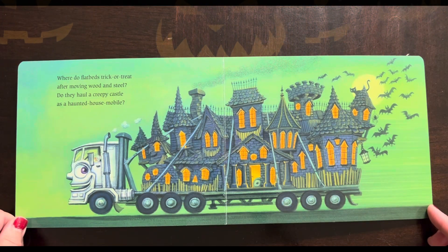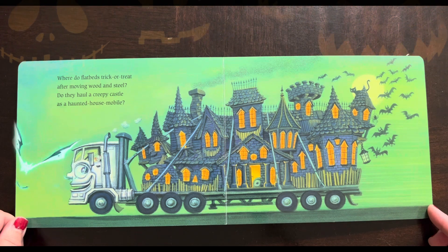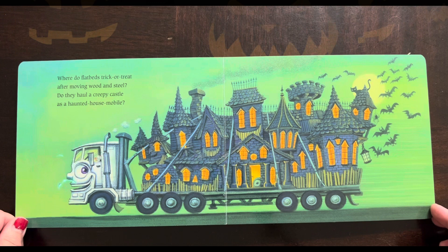Where do flatbeds trick-or-treat? After moving wood and steel, do they haul a creepy castle as a haunted house mobile?